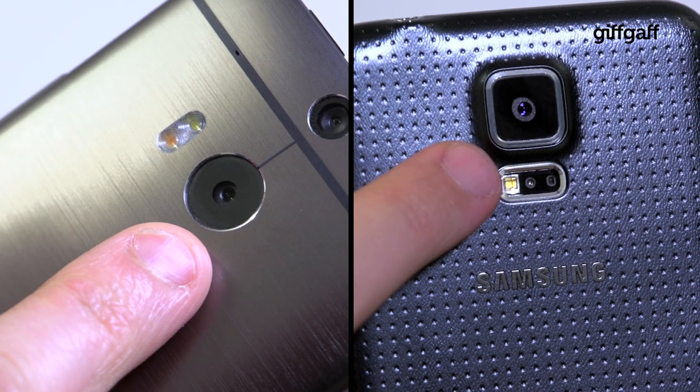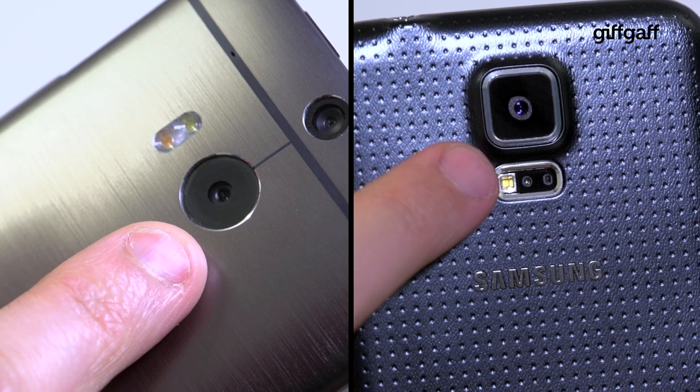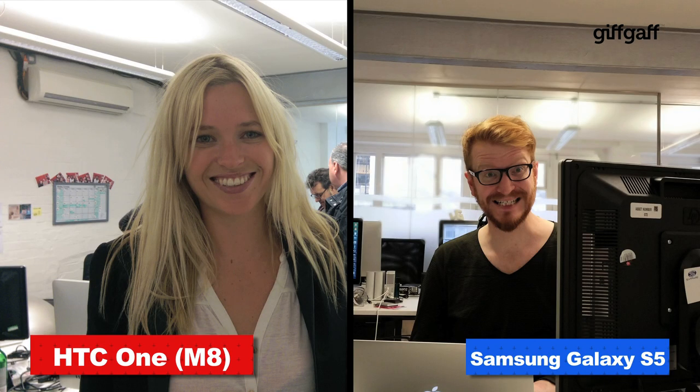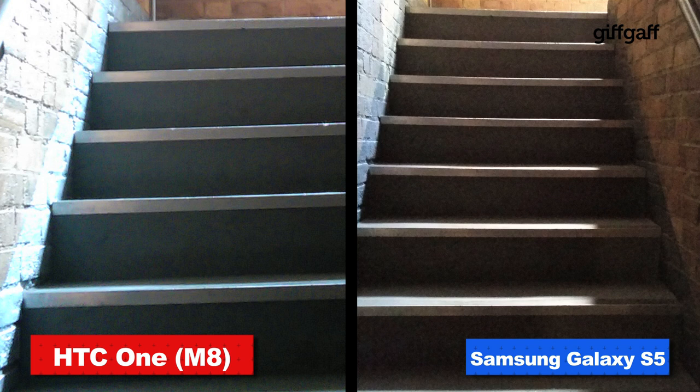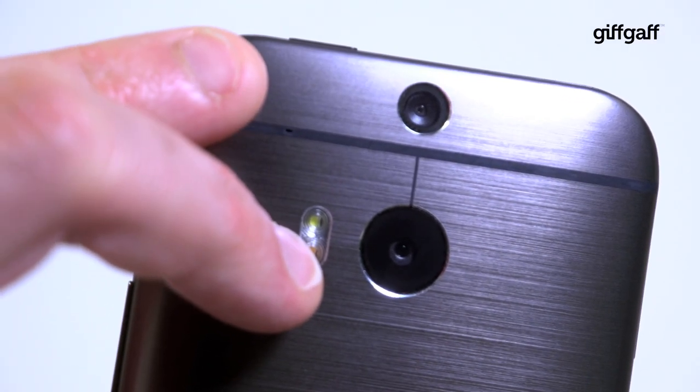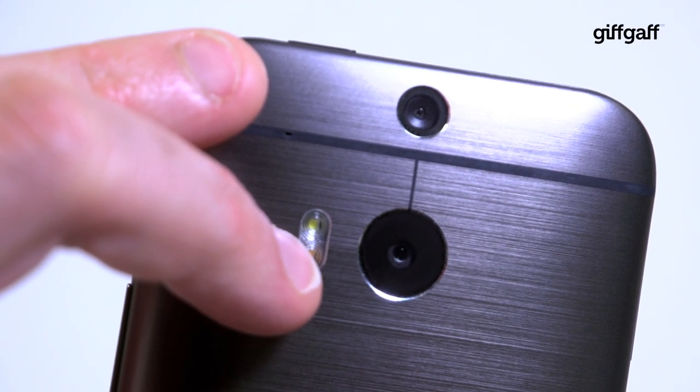The Galaxy S5's 16-megapixel camera easily beats the HTC One's 4-megapixel ultra-pixel snapper on paper. But when it comes to everyday use, we found that HTC photos looked almost as detailed on a TV. In fact, when it comes to low-light shots, the HTC One edges out the Galaxy S5, producing slightly brighter, cleaner pics. The HTC One also boasts a secondary lens, which adds some visual trickery to your snaps.